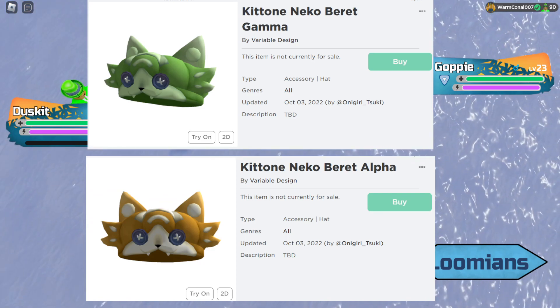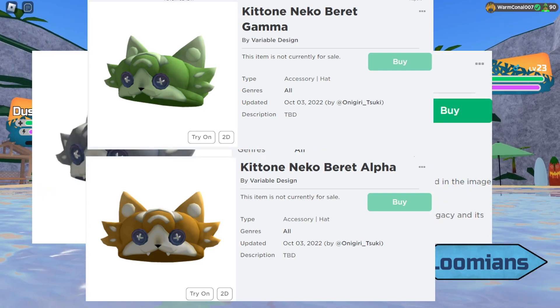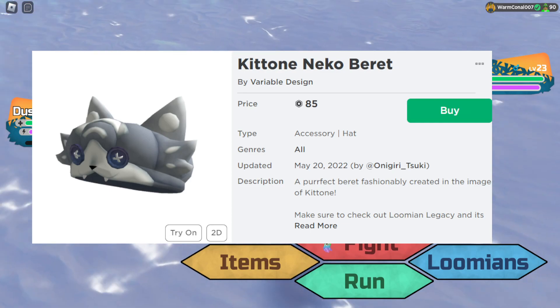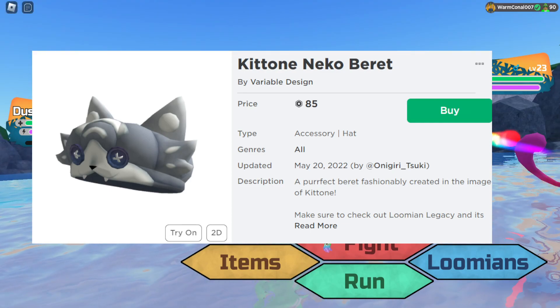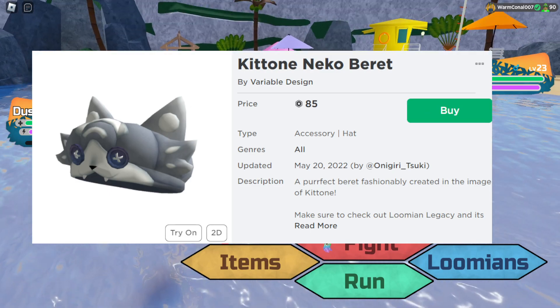If I were you, definitely go do it — it supports the game. If you like the normal one, do buy it. The Alpha and Gamma are coming along, we've got the Scorbs coming, and we've got the Metronet and the Puzzle UGC stuff as well. Check out Variable Design on Roblox.